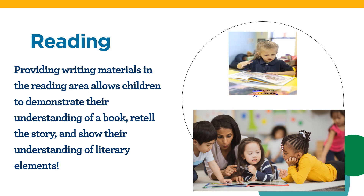Providing writing materials in the reading area allows children to demonstrate their understanding of a book, retell the story, and show their understanding of literary elements. Drawing their favorite characters in a story, writing about their favorite part, and showing what the book is about are just a few ways writing in the reading center can support a child's reading and writing skills.